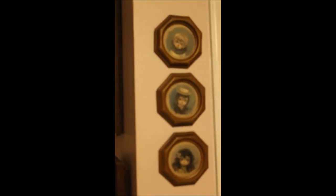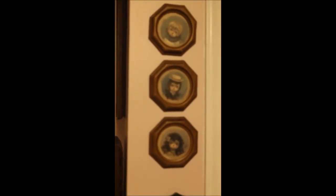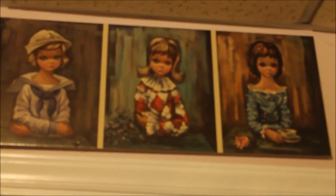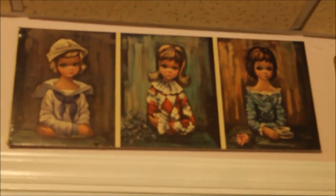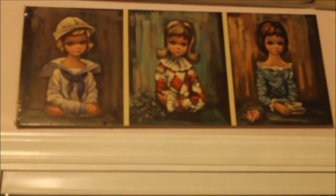Here we have three small pieces by Oz Francia. Oz Francia is another one of those painters — he actually came from Brazil and came to America on a swimming scholarship. He ended up working for Disney; I think he might have worked on Lady and the Tramp. Above the mirrored closet we have a couple of triptychs — three small paintings put together in one print — and these three are from Eden.